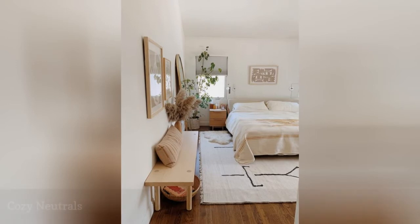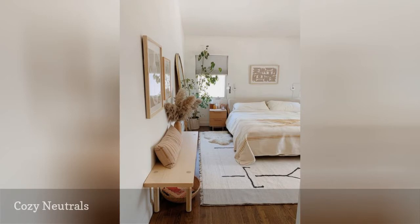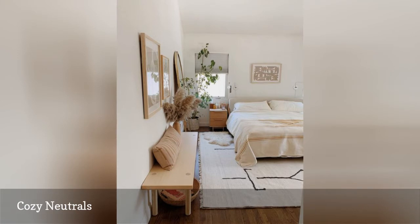Blogger Molly at Almost Makes Perfect uses earthy neutrals and lots of texture to turn her spacious, airy bedroom into a cozy oasis. A large plush Berber-style rug anchors the bed and feels cozy underfoot. A tall standing mirror leaning against the wall reflects light and creates a user-friendly wardrobe selfie setup.